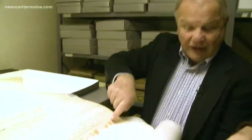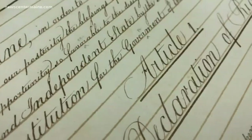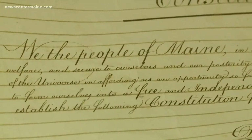And as they went, they glued it together. So in total, it comes up to 18 feet long. This is what Maine people voted on in December of 1819. And on this roll are the details of how the new state government should be set up, and more important, what rights the people should have.